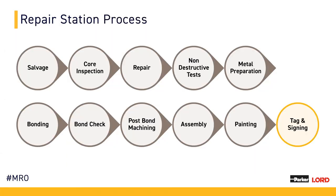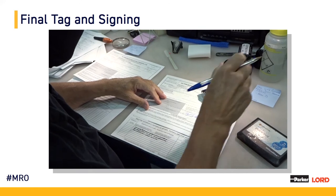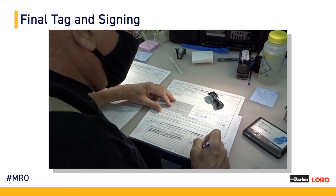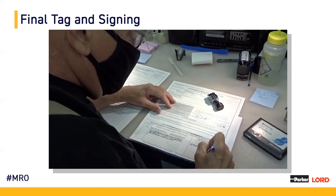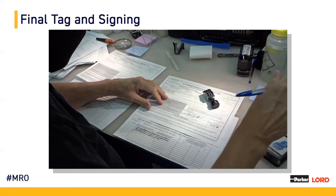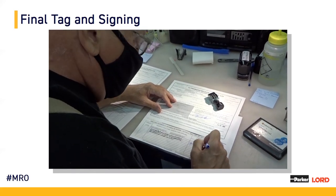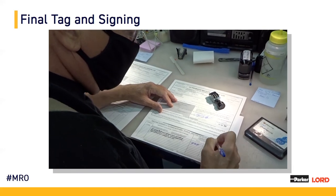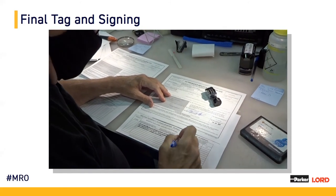With production operations complete, we now look at our repair station tag signing. Within repair station tag signing, our operators complete the proper documentation — critical 8130s are attached to parts. Our operators at Parker Lord take very seriously the responsibility of deeming a part airworthy. We follow all FAA and EASA regulations and guidelines to ensure quality products are being sent to our customers. We want to ensure our customers can trust Parker Lord parts and feel good about putting them on their aircraft for such critical functions as fighting fires, emergency medical services, and other very important functions.